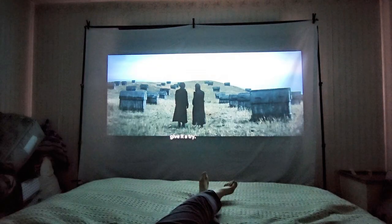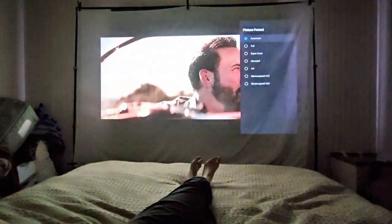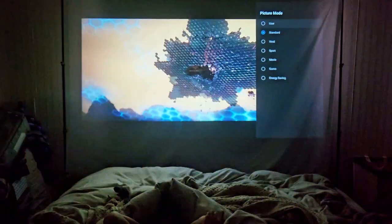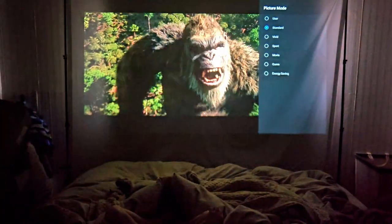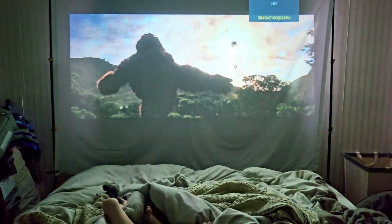The audio quality is also great — give it a try. I don't need an extra speaker for using it in my room, but I can see that you might want to get a portable Bluetooth or some other big bass speaker if you really want a fully immersive movie experience.